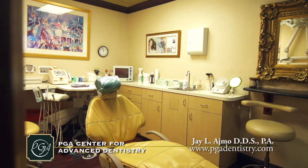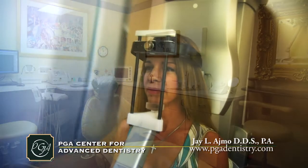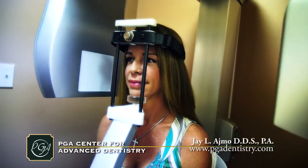Here in my Palm Beach Gardens office, we offer the all-in-one implant center at PGA Dentistry. Equipped with a custom-designed private surgical suite where all of our implants are placed, we have one of the only on-site 3D CT machines in all of Palm Beach County.